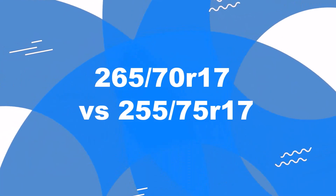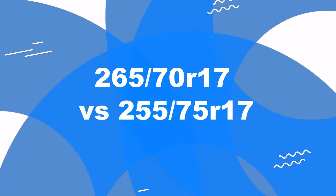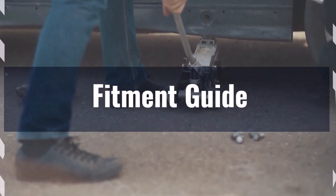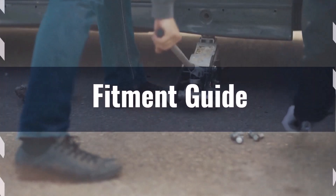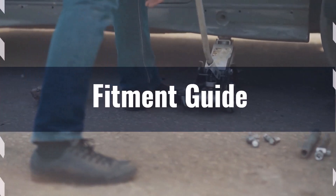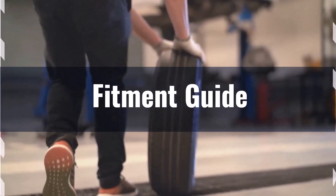Welcome to our comparison video on switching from 265 70ths R17 to 255 75ths R17. The diameter difference between these two sizes is 1.4%, which is within the acceptable range. Therefore, this switch can be considered safe without requiring significant modifications.